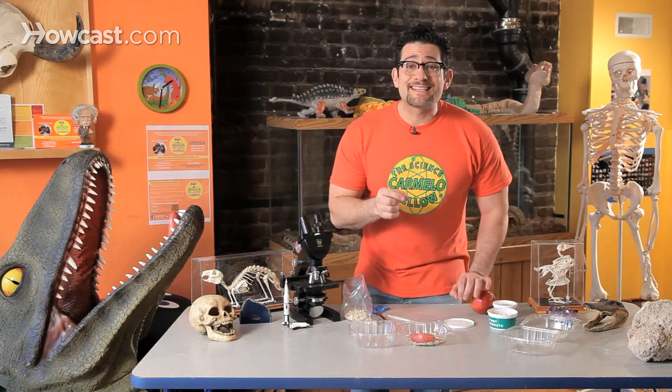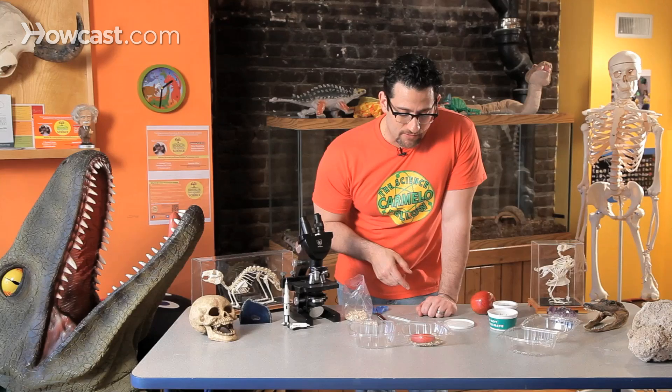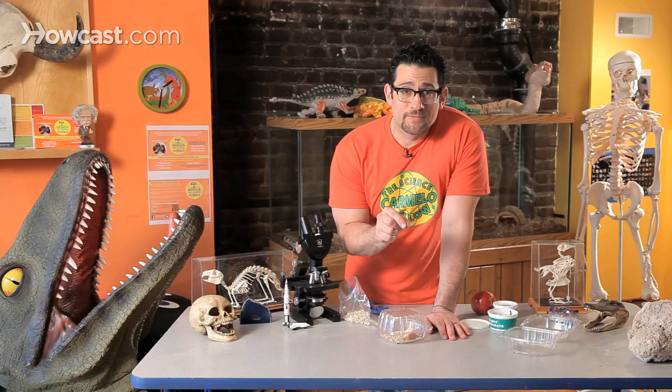Now take out the mega mealworm and drop it in. This guy is now extremely happy. He's a larva, and the job of a larva is just to eat and grow. He's going to eat his oatmeal and drink his water. Make sure the apple always has juice in it — if it ever goes dry, change it right away or the mealworm will die. Close your container, and make sure you've poked a couple of holes in it so he has air. When your mealworm is about two inches long, you can remove the oatmeal to help him go through his metamorphosis.